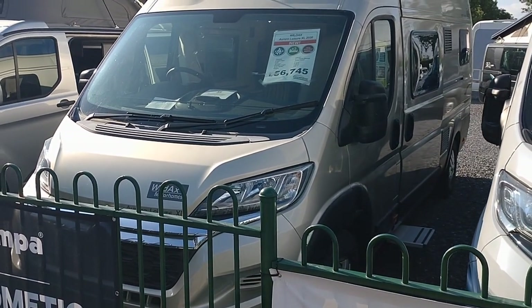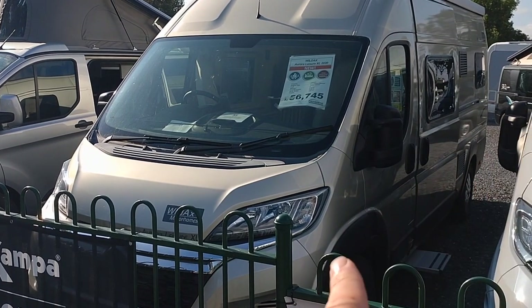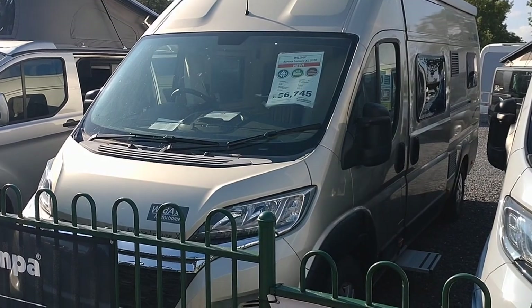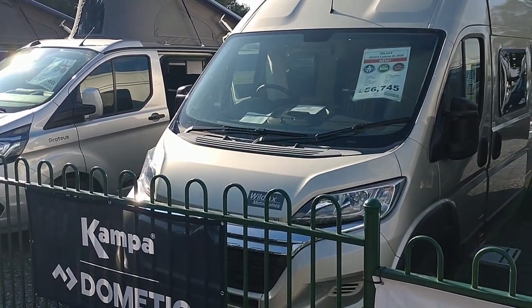The Aurora Leisure XL is a 6.34 metre van - 6.34 metres tip to toe - which is the same wheelbase as the 6 metre van, just with a 34 centimetre longer rear overhang. This gives you much better storage and better facilities than the 6 metre version.